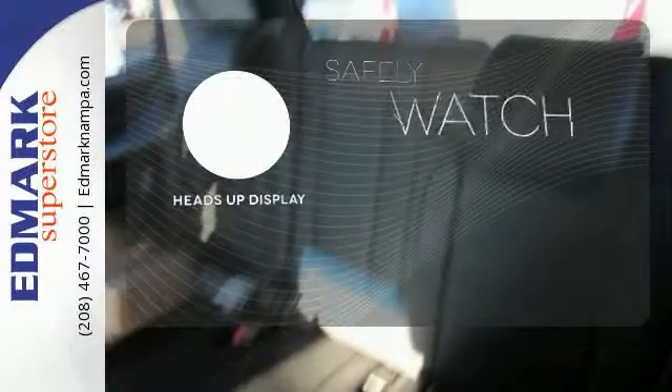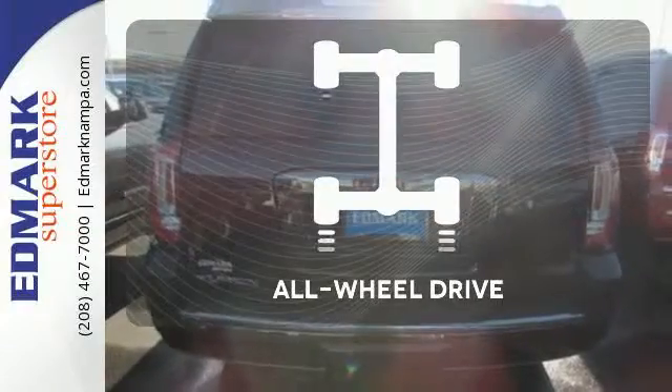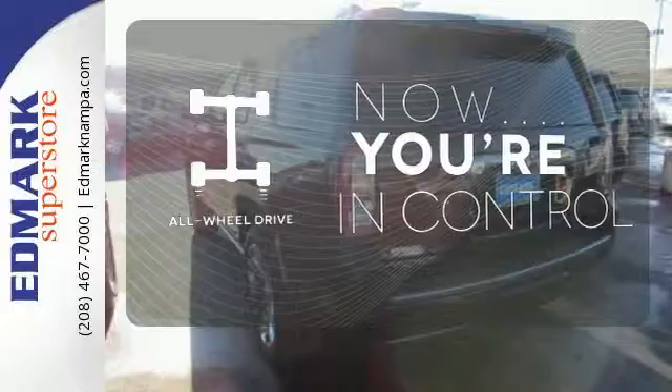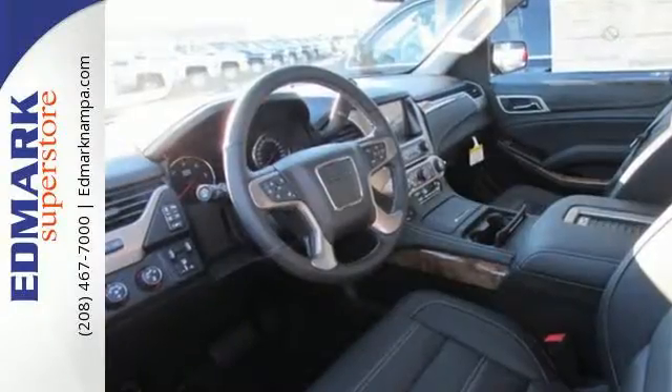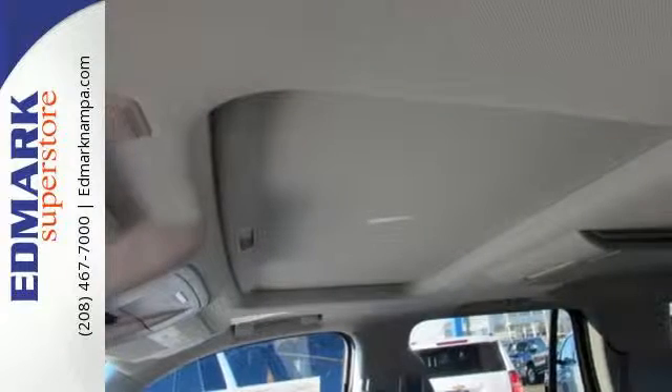Heads-up display puts the important information in your line of sight for a safer drive. This vehicle, with its grippy all-wheel drive, can handle anything Mother Nature throws at you. The best ability for your next vehicle is capability — come get it in this Yukon Denali.